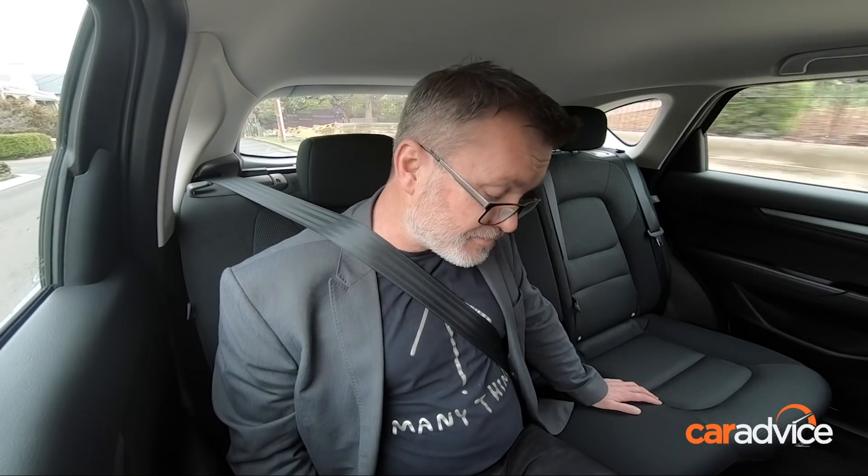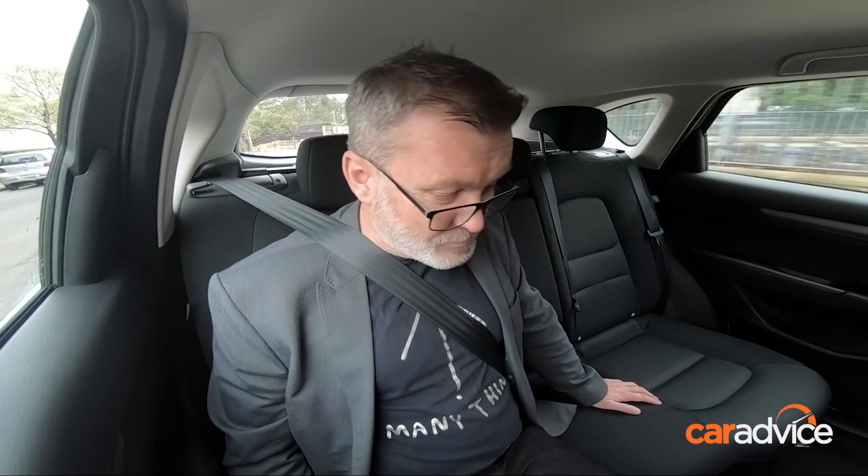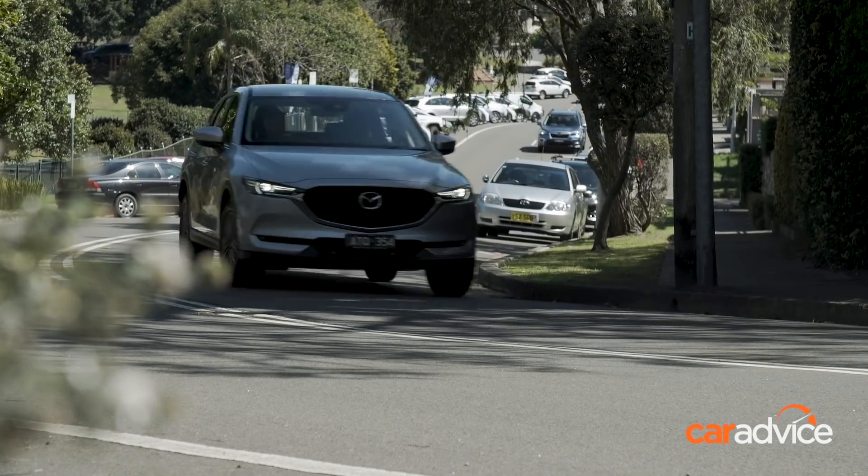From the back, it's definitely not as much rear room — probably half the amount of legroom that was in the Kia. You look a lot closer to the driver's seat. The CX-5 is known for not quite having the best packaging. Good headroom though. The back seat in this one is quite firm.